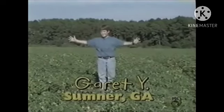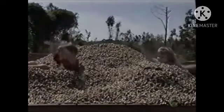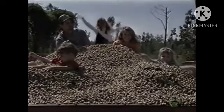My whole family's in the peanut. My little brother and sister are in the peanut. My daddy's in the peanut. My mom's in the peanut. And my other little sister, Little Miss Georgia Peanut Queen, is in the peanut.